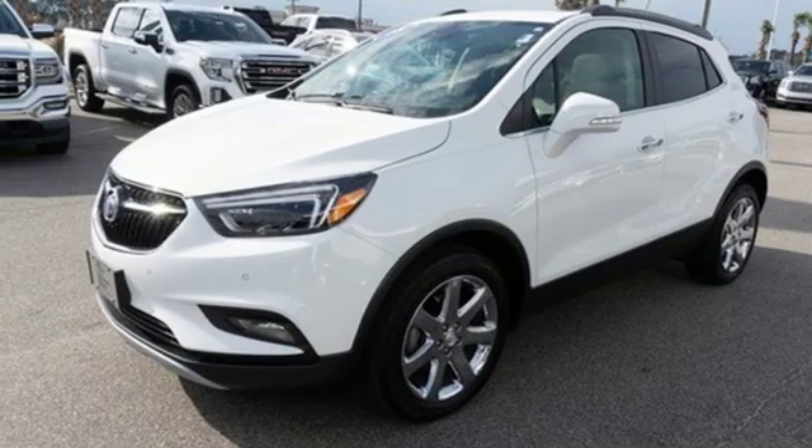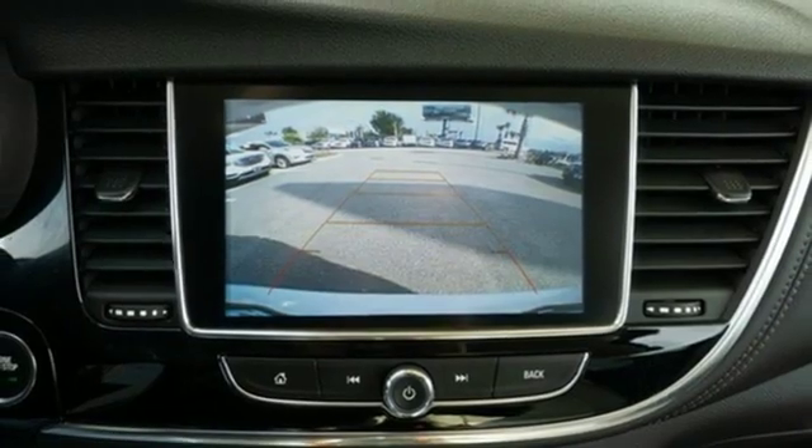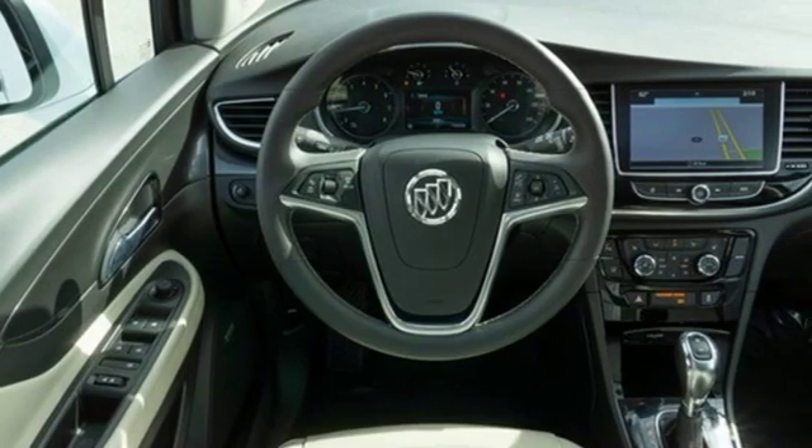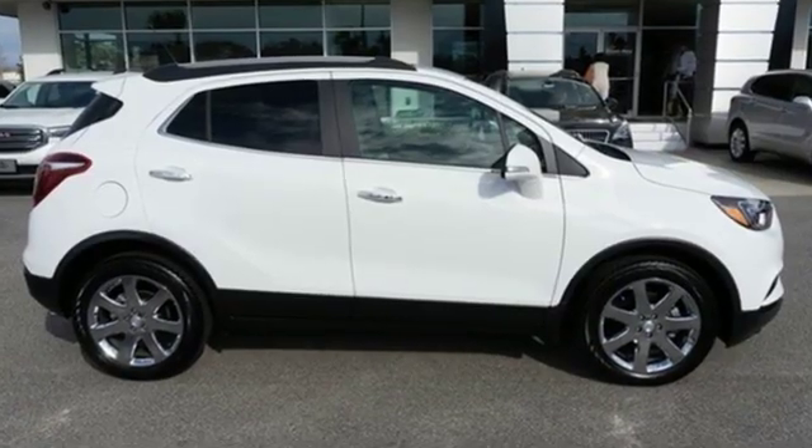Express open and close sliding and tilting sunroof, doors and push button start proximity key, and intercooled turbo inline four cylinder engine. Buick — expect more than you'd imagine.